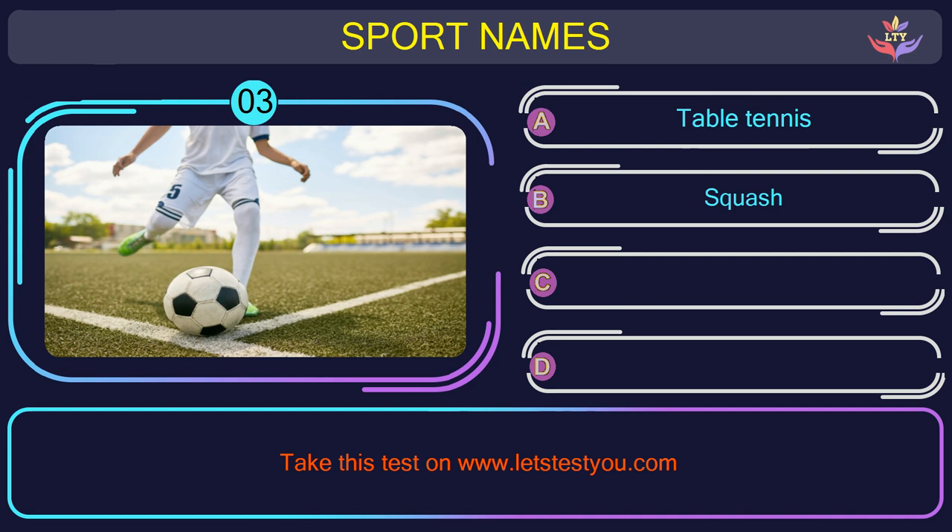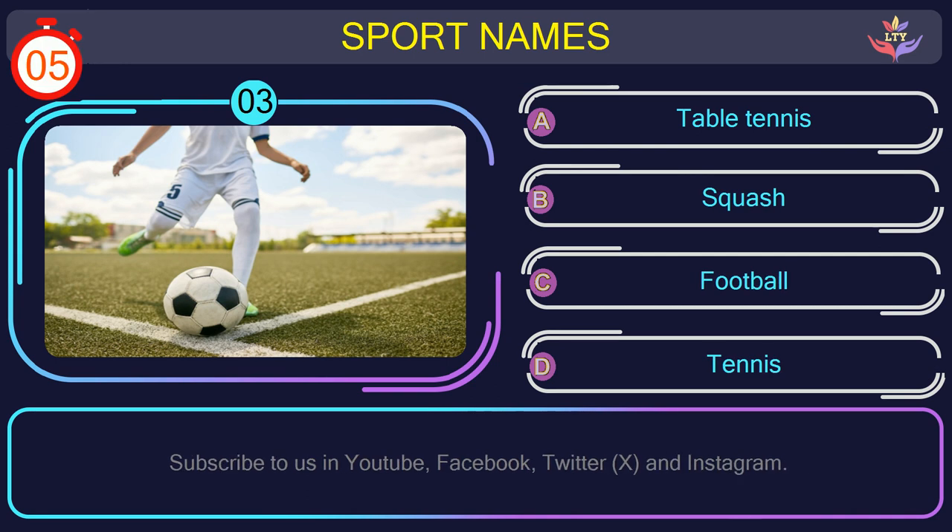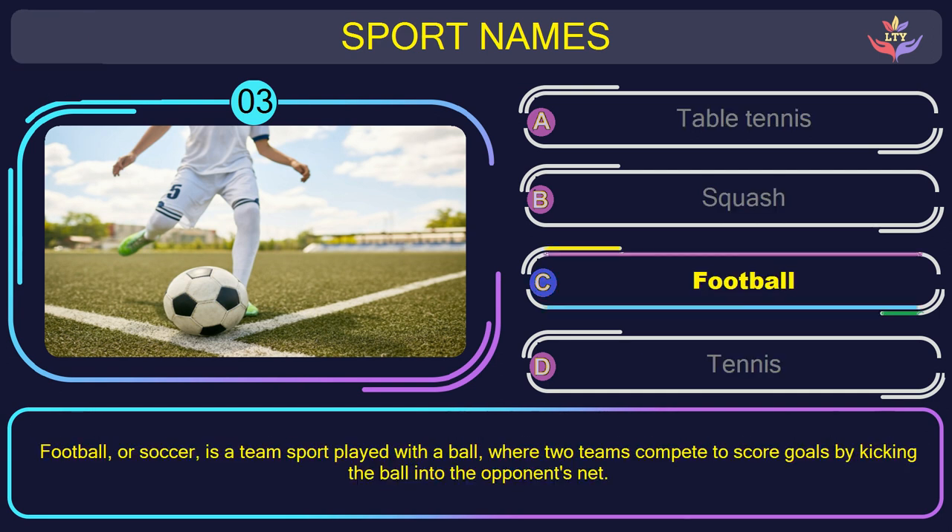Question number three. What is the name of the sport in this picture? The correct answer is option C: Football, or soccer, is a team sport played with a ball, where two teams compete to score goals by kicking the ball into the opponent's net.